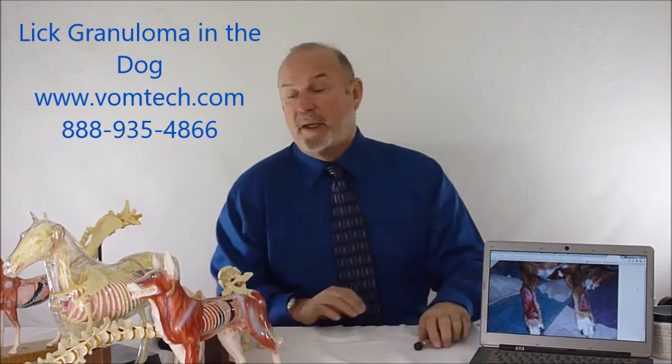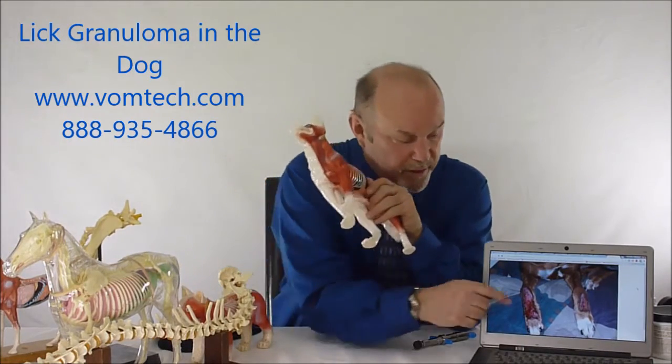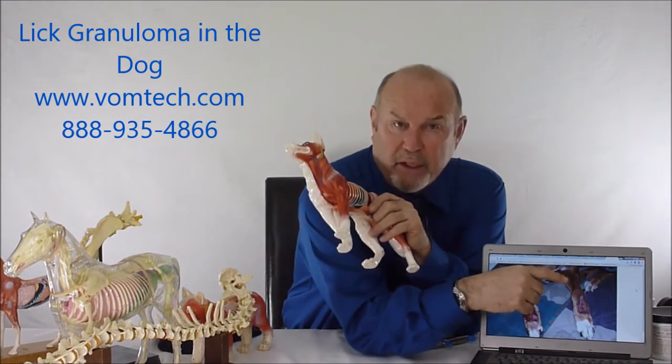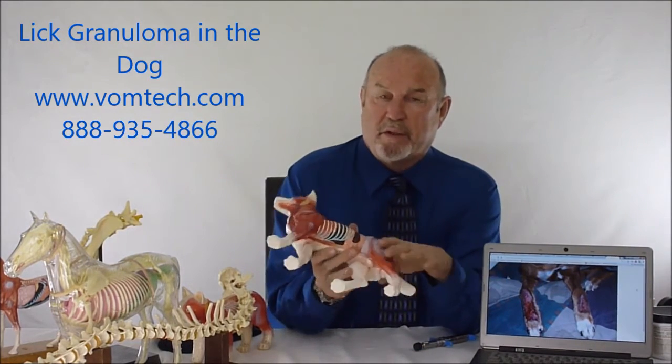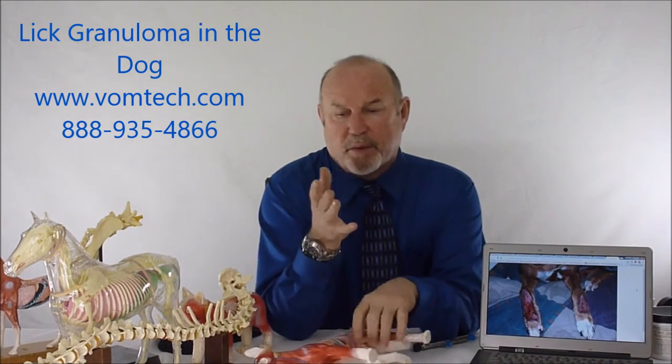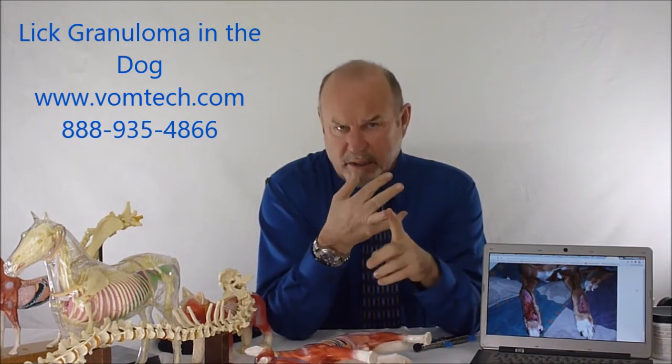The condition in the canine of Lick Granuloma looks very much like this. This is a very severe version of it. It essentially involves usually the front legs or the rear legs — the lateral aspect of the rear leg essentially. It's thought to be a continual cutaneous problem with secondary excoriation and secondary infection.